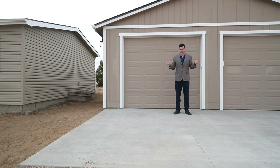Another great feature about this property is that you have a massive four-car detached garage. Just look at the size of this thing.